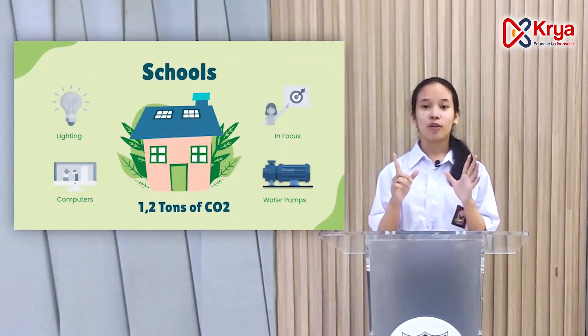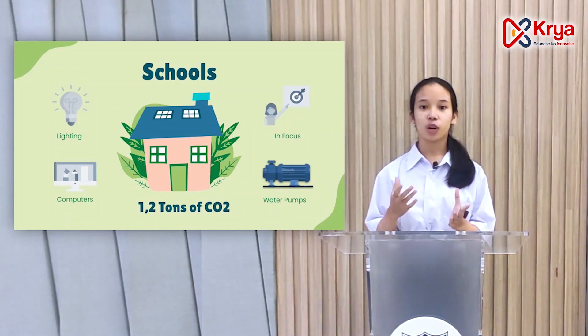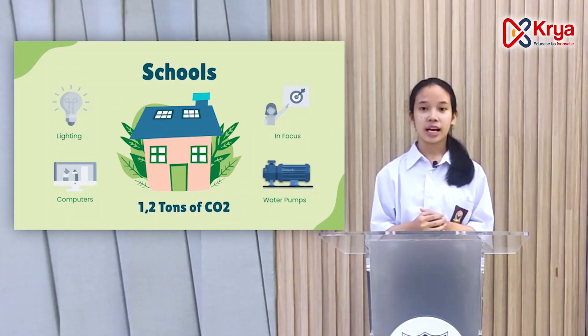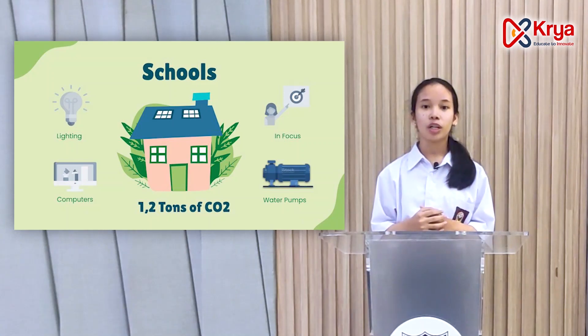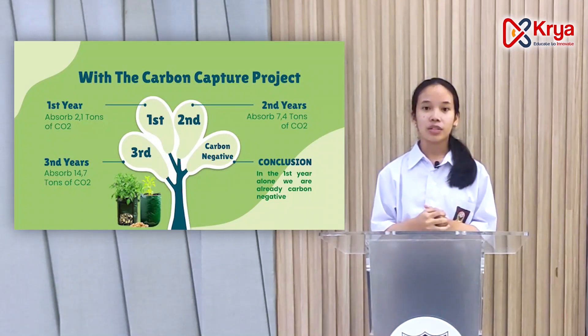Our school has a total of 7 classes, and we have counted all the carbon emissions from lighting to water pumps. The result is that annually we emit 1.2 tons of CO2. With the Carbon Capture Project, in the first year alone, the trees planted can absorb 2.1 tons of CO2. Finally, in the third year, we can absorb 14.7 tons of CO2.